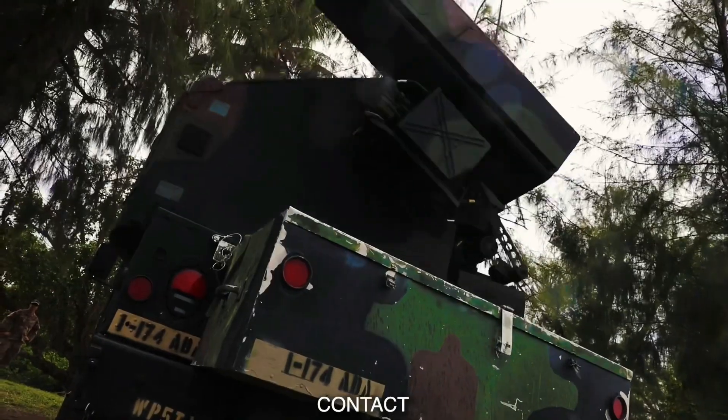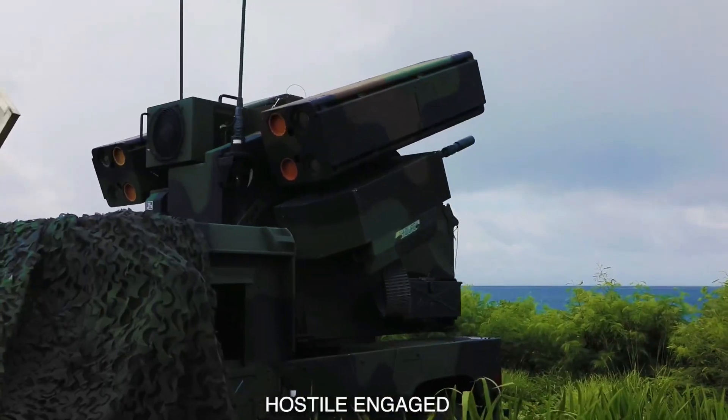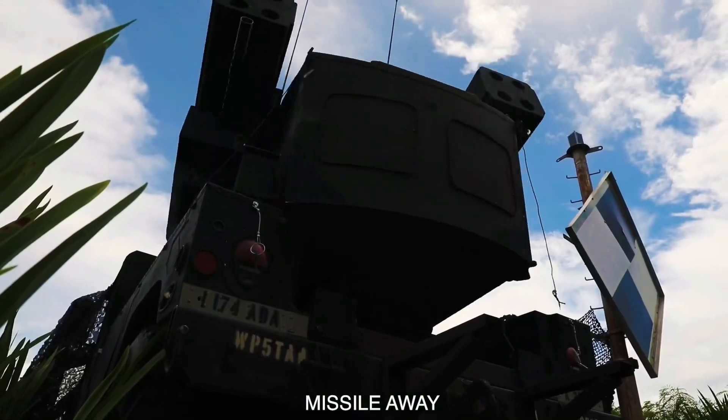Aircraft two o'clock. Contact. IFF unknown. Eyes on gauge. Missile away. Missile away. Missile away.